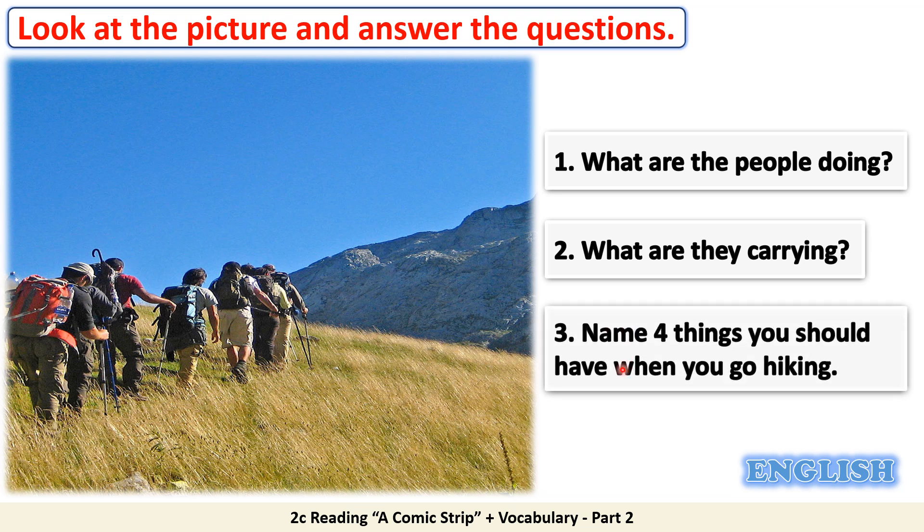3. Name four things you should have when you go hiking: a backpack, a compass, a torch, and a map. But why should you have a compass? To know the right directions. What about the torch? To flash around in the dark.